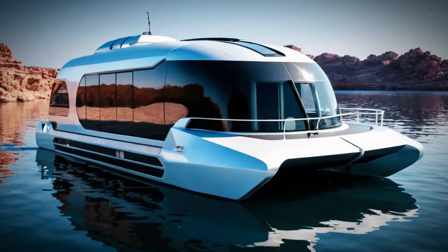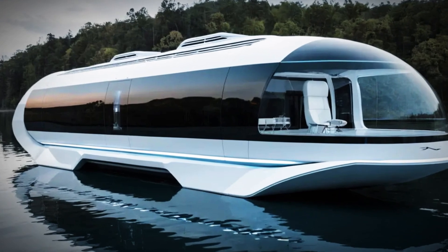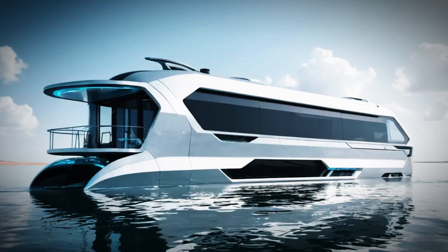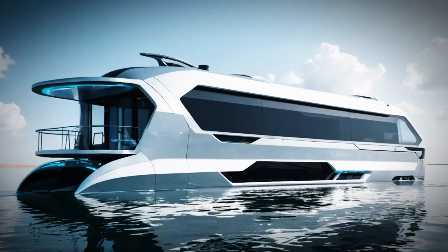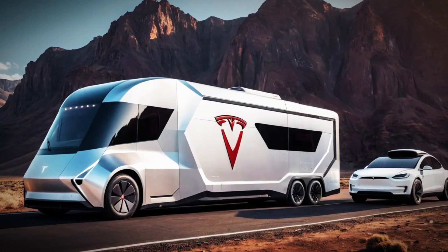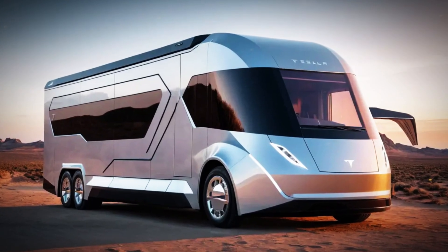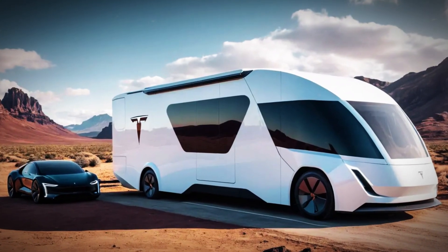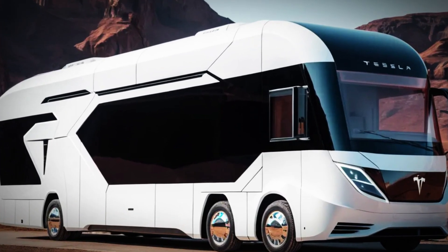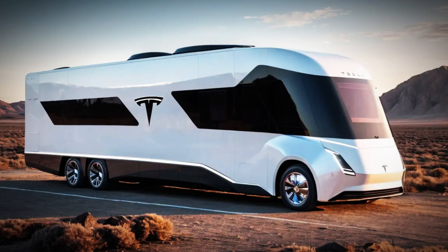The amphibious feature is perhaps its most unique aspect. With the flip of a switch, the wheels retract and the camper smoothly transitions to water mode, becoming stable and navigable like a houseboat. You can park by the shore, enjoy a meal on the deck, and cruise off into the sunset. Priced around $58,000, it's a premium but achievable investment. Customizable add-ons like solar panels, high-efficiency appliances, and extra heating make it adaptable for permanent off-grid living or weekend getaways.